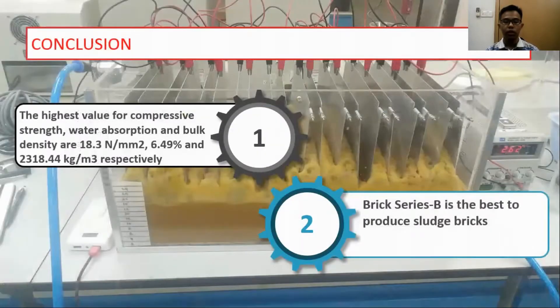In conclusion, the performance of all bricks produced complies with the JKR standard. The highest values for compressive strength, water absorption, and bulk density are 18.3 N per mm², 6.49%, and 2318.44 kg per m³ respectively. Brick series B is the best for producing sludge bricks.